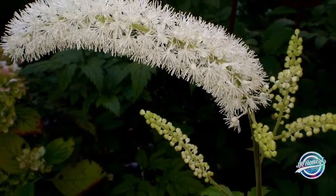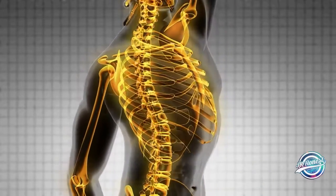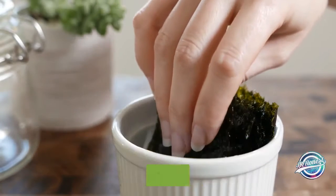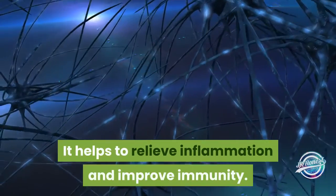It can support bone strength, proper hormone balance, and gynecological problems. Pacific kelp: this is an antioxidant ingredient with vitamins that improves brain functioning. It helps to relieve inflammation and improve immunity.